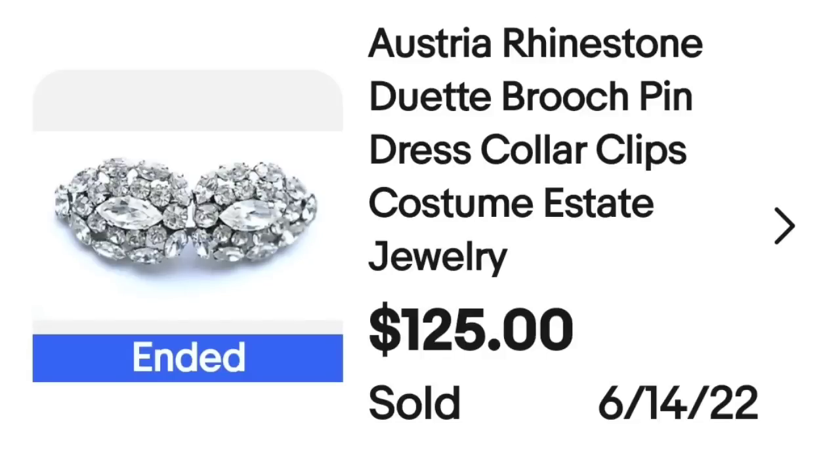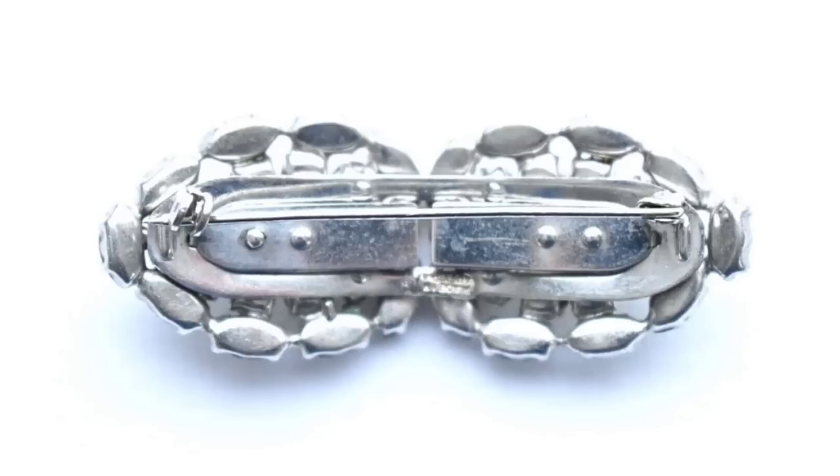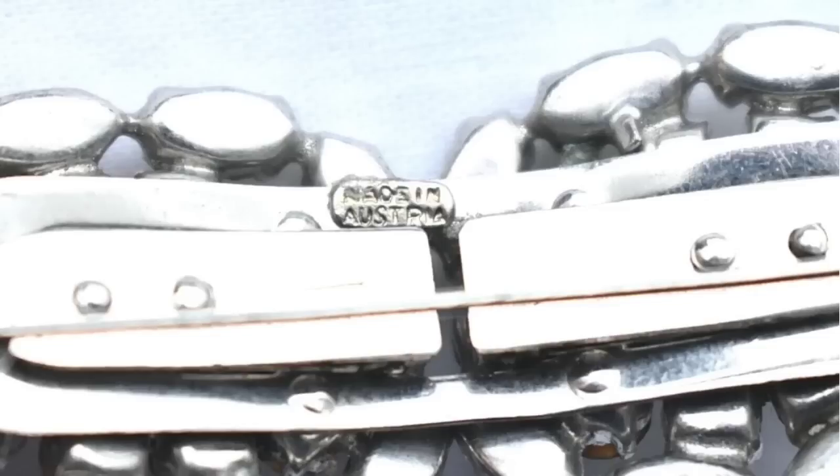Up next is an Austria brooch. This one has clear stones, which normally do not bring as much money, but this one is a duo brooch. Keep an eye out for ones that mirror each other and are kind of a duet — some of those can be very valuable. This is an Austria rhinestone duet brooch pin, dress collar clips. It sold for $125. Here you can see that brooch up close: two sides completely mirroring each other. On the back you can see what the pin looks like, and it clearly says 'Made in Austria.'